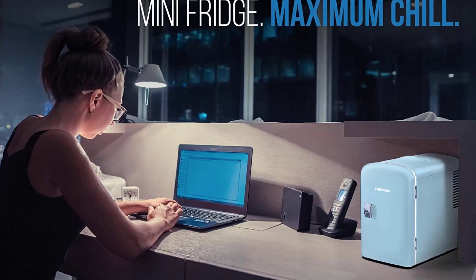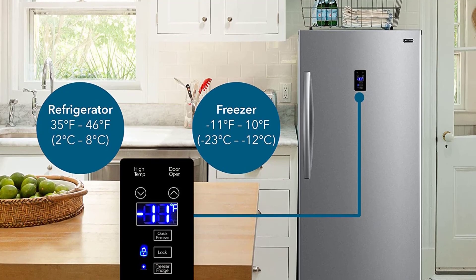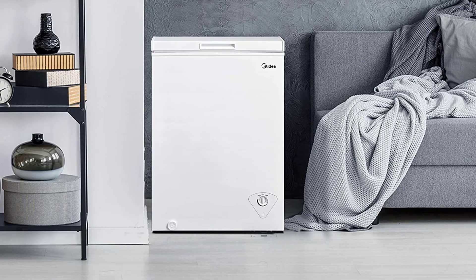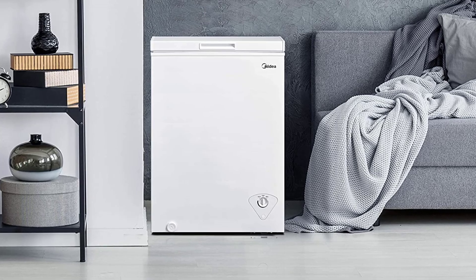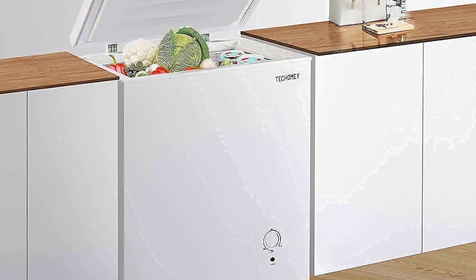Hey guys, in today's video you will be checking out some of the best deep freezers. We have combined them according to their quality, capacity, price, and user satisfaction. You can find out more information in the description box below. Make sure to subscribe to our channel and hit the bell icon below to be the first to know about our videos.